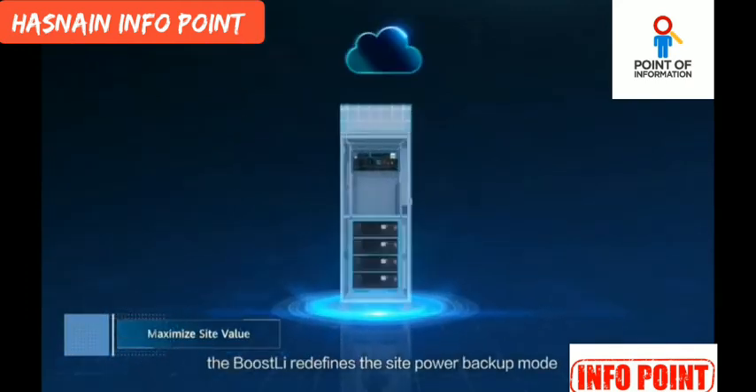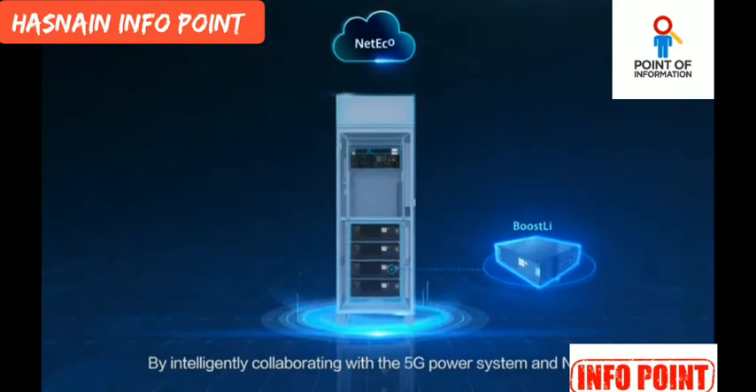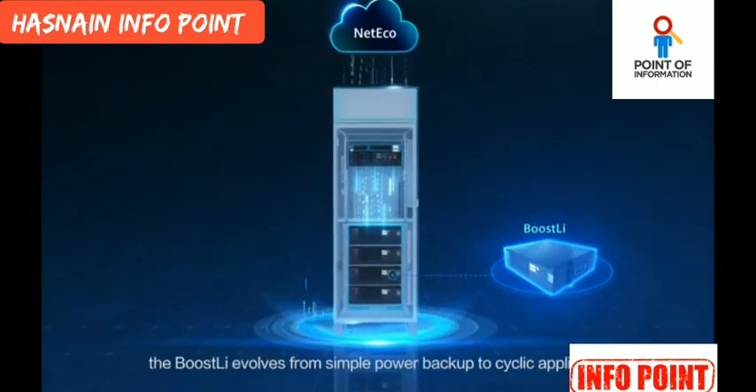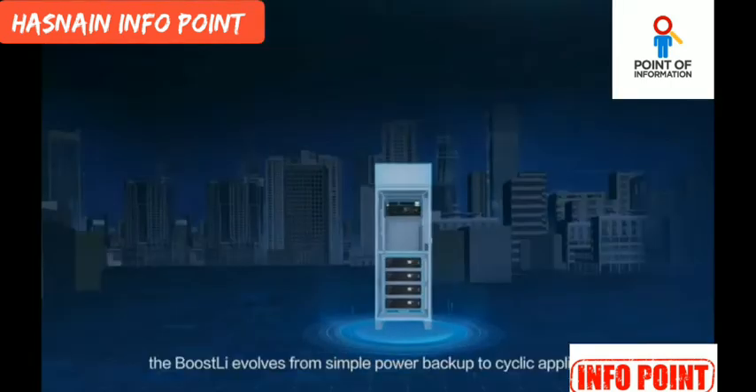The Boostly redefines the site power backup mode by intelligently collaborating with the 5G power system and NetEco. The Boostly evolves from simple power backup to cyclic application.